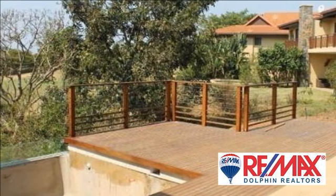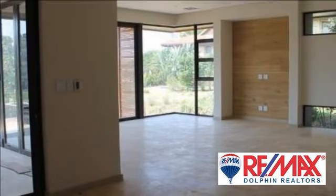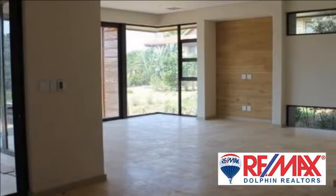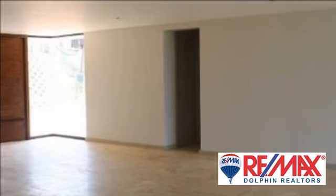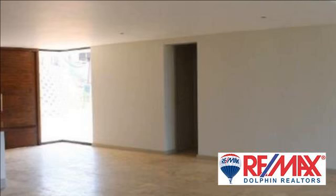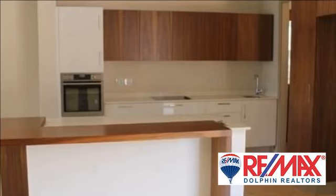This new development combines nature with architecture, where open-plan living areas lead onto large decks, perfect for entertainment. The energy-efficient architectural designs promote energy consumption savings, to be completed by 31st December 2014.